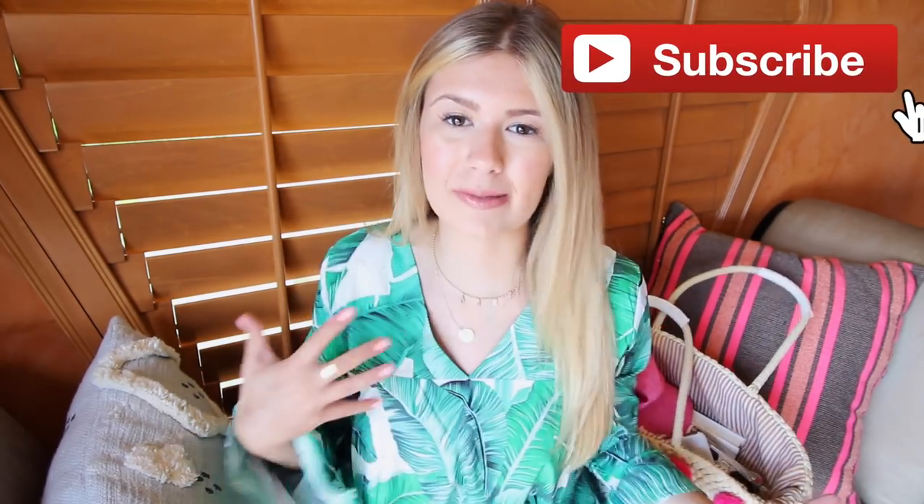Hello my beautiful friends! Happy summer! Today I wanted to do a what's in my beach bag, or what to bring to the beach video, because I go to the beach a lot. I live in Florida and a lot of you guys have been asking for me to do a what's in my beach bag video.